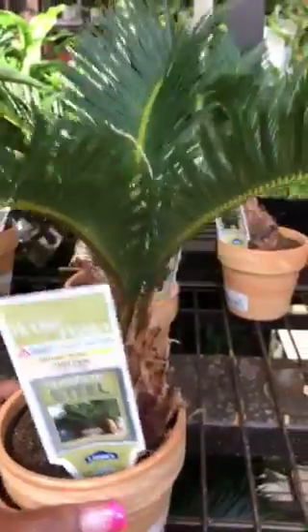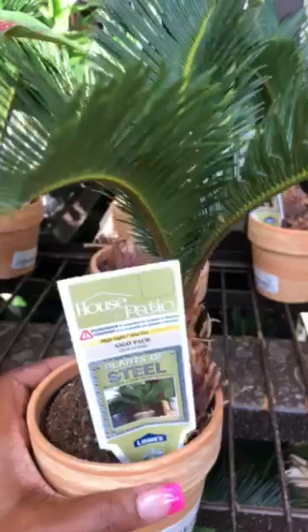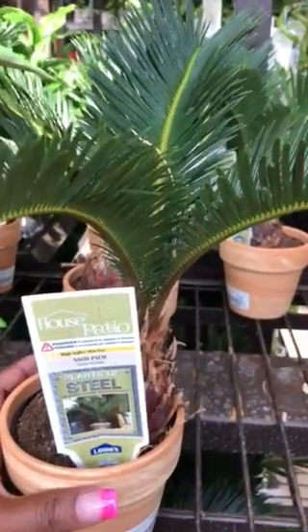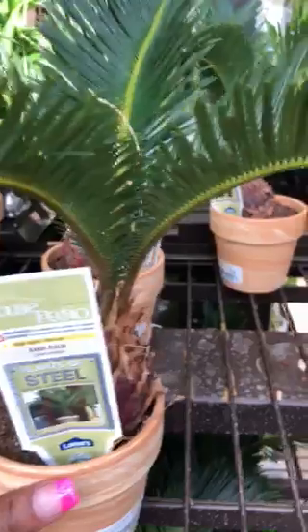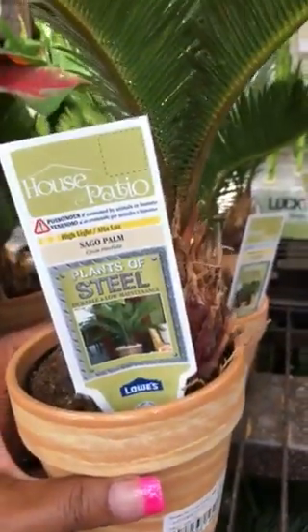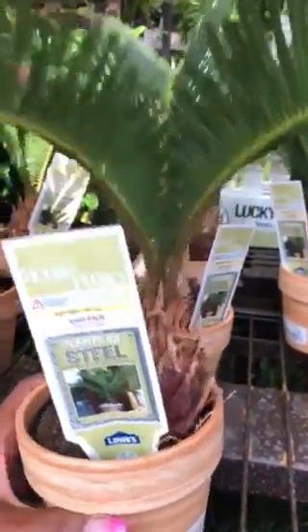But if you are maybe single, or if you are aware that it's a poison if you consume it and you put it on the patio, then it shouldn't be any trouble. Again, it's the Sago palm plant and it is ideal for those of you that can't grow or do not have a green thumb, and it requires minimum care.